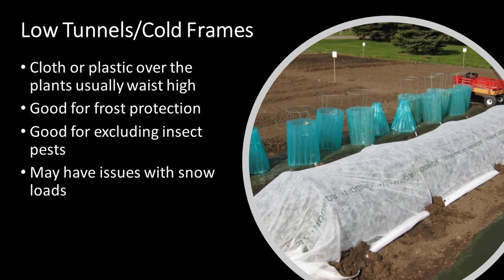Low tunnels or cold frames are usually cloth or plastic — or in the case of cold frames, glass — placed over the plants low to the ground, usually no more than waist high. They're good for frost protection and excluding insect pests, but they may have issues with snow loads depending on how the supports are spaced. Another option is columns of water in a mat circling plants — when a frost hits, it takes so much energy to freeze that water that by the time the cold reaches the plant, it'll be warm enough to prevent frost damage.